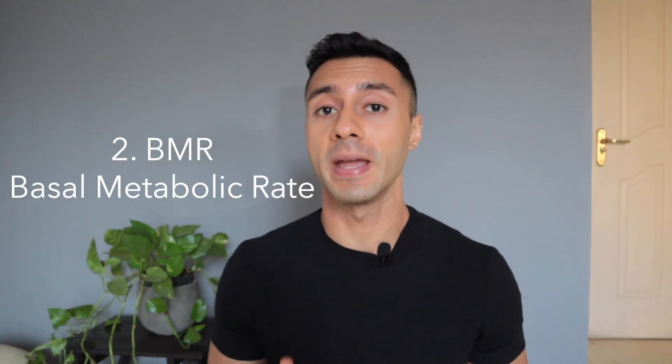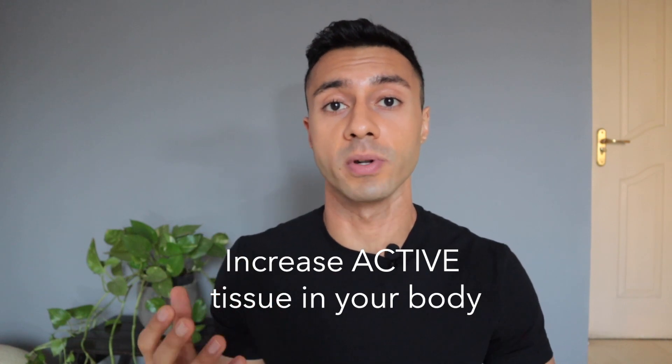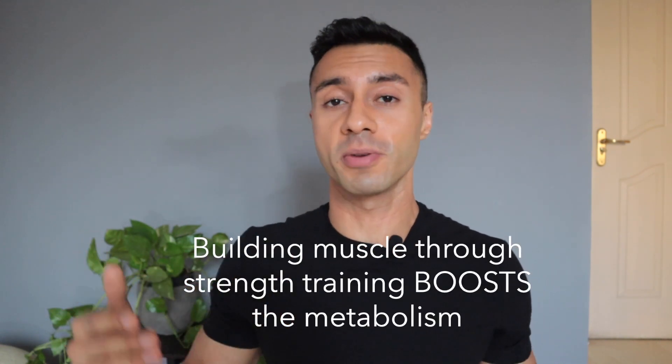The second is BMR, or your Basal Metabolic Rate. Just to maintain your body temperature, keep your heart beating, for you to be able to think, and for involuntary activities such as digestion and blinking — this requires energy. That is where your BMR comes into picture. So if you want to increase your BMR, you need to increase the amount of active tissue your body holds, which is muscle. You're not going to grow your liver, but you can grow your muscles. That's why building muscle through strength training actually boosts your metabolism.